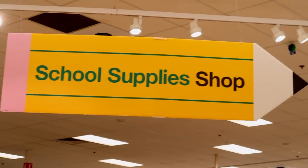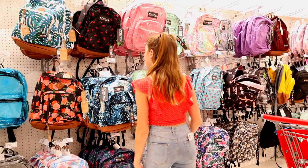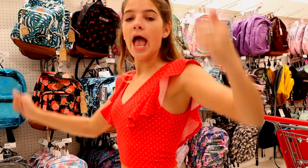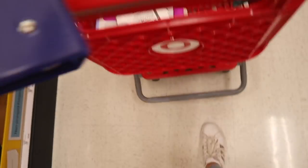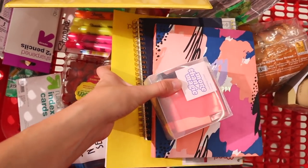Today I wanted to give you guys a huge haul giveaway, so I went shopping and I have some really cute stuff. The only thing is I haven't found a pencil case that I really like that matches my color scheme, so I think I'm just gonna have to skip that. But aesthetic - oh my gosh.